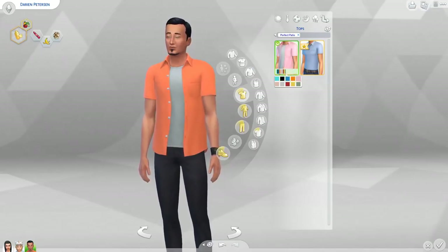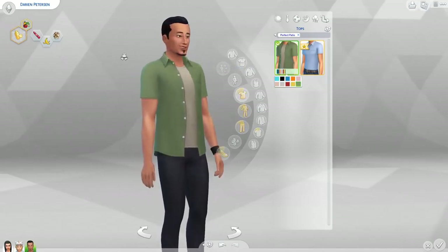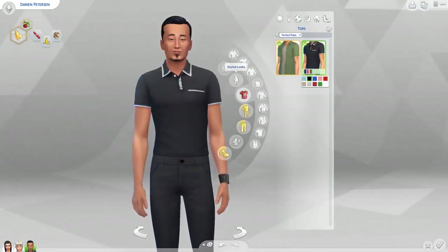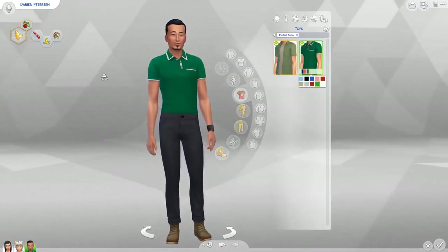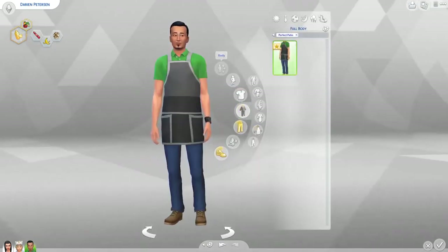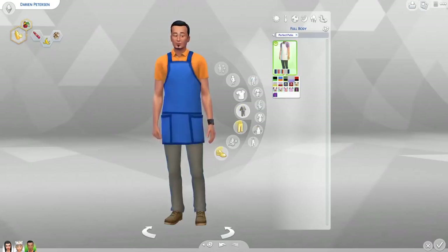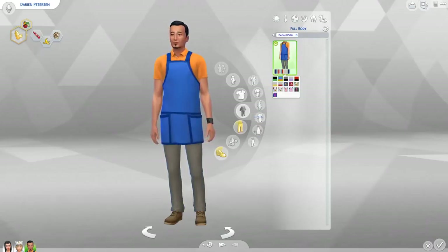There's this shirt here — not bad. I'm kind of surprised we don't have something like this already. The color choice is pretty good. It would go well with the Outdoor Living theme and a rustic vibe. There's also this color shirt that's pretty nice. And they do have the apron for males too — the same ones — so definitely good to keep in mind for Get to Work.